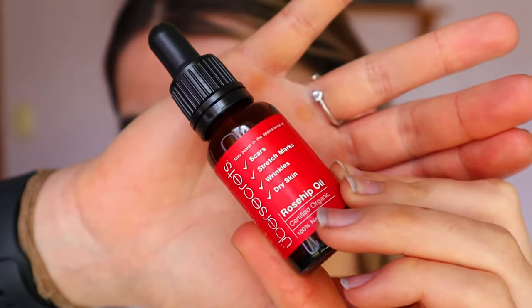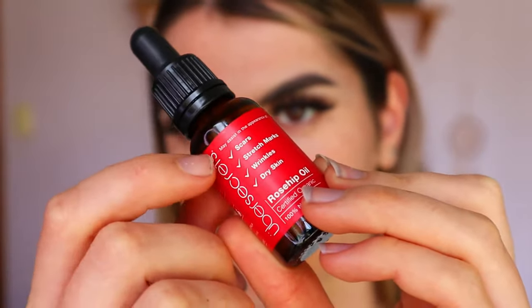This will be a short and sweet video, but I do want to talk a little bit about this rosehip oil. If you haven't heard of rosehip oil before, it's actually really great for your skin — it's great for acne-prone skin because it helps soothe and dull the scarring from acne. It's also great for dry skin, stretch marks, wrinkles, and things like that. It's certified organic, which is fantastic — you don't want to be putting things on your skin that have pesticides, herbicides, or chemicals.